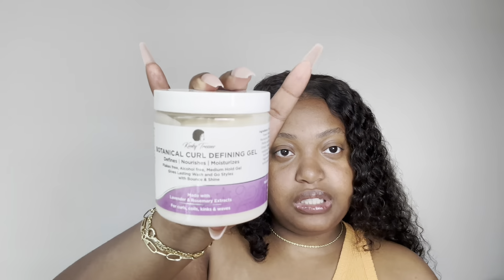Next I have the Kinky Tresses Botanical Curl Defining Gel — it defines, nourishes, and moisturizes, and it's eight fluid ounces. You know how much I love Kinky Tresses. I still use their wash day products — I use that Kinky Tresses wash day set at least twice a month. It's the one that sits in my shower. I love it to death. I feel like this gel is another kind of creamy gel, so hopefully it gives me hold, definition, and moisture.